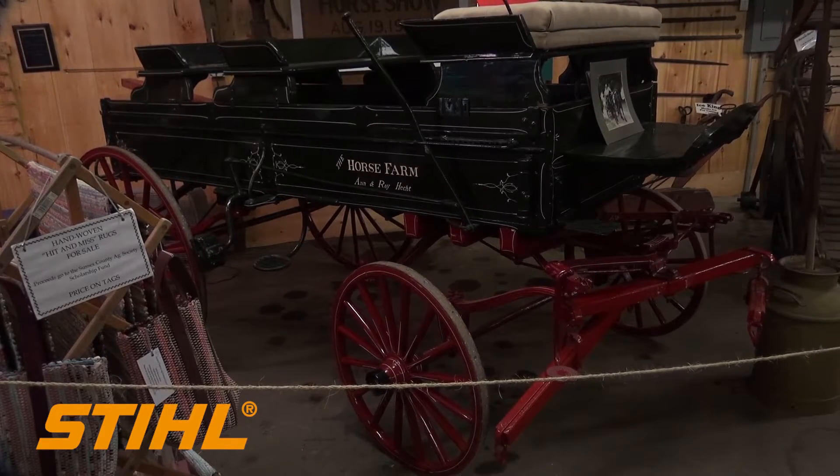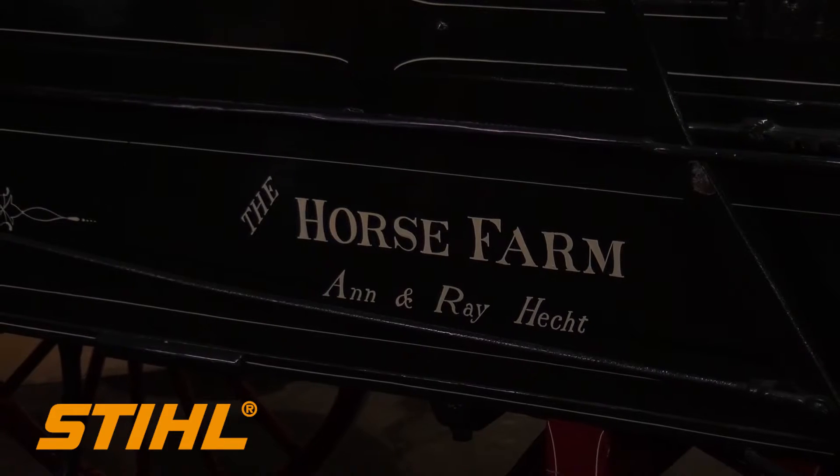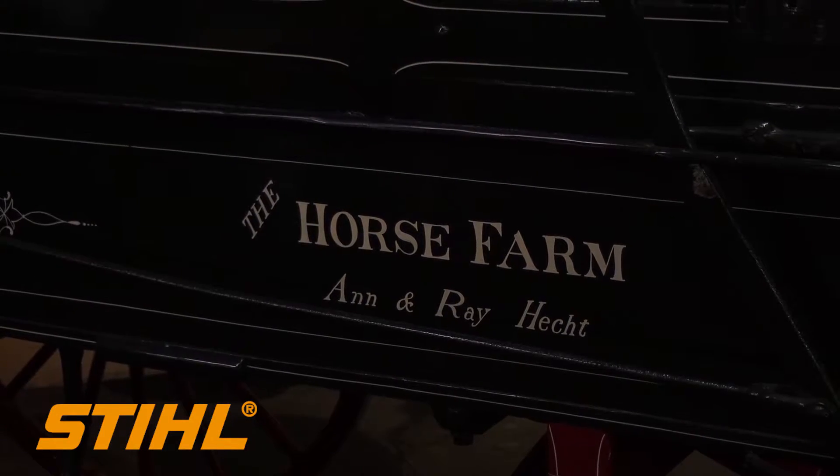If you come down here, we have a beautiful horse-drawn wagon from a farm family just up the road that donated it to us. That's absolutely gorgeous if you can see it.